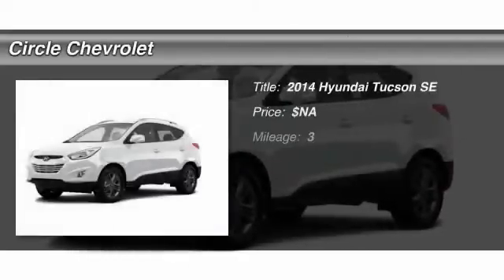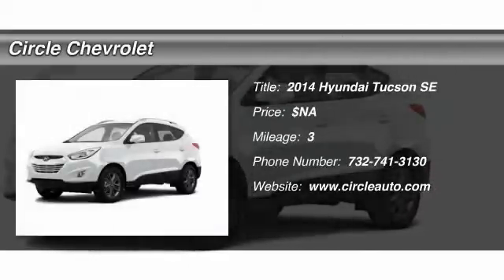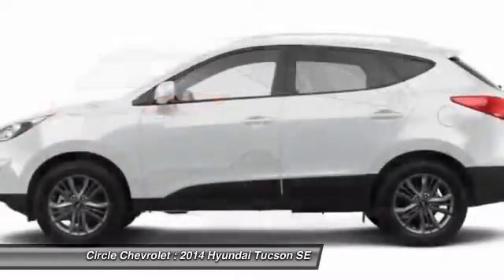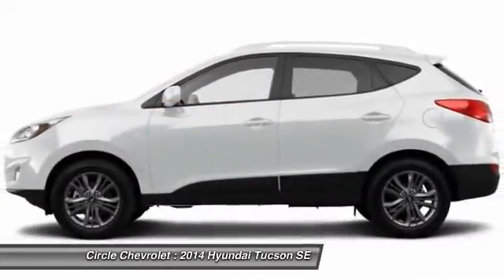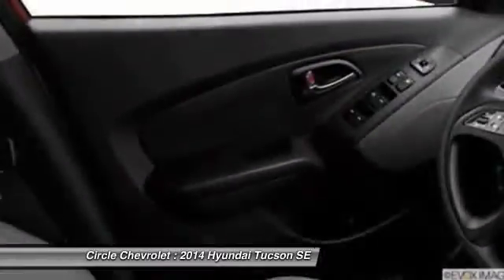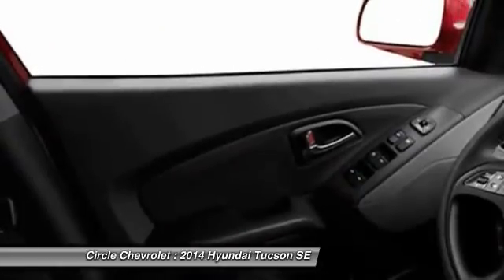The 2014 Hyundai Tucson, boasting low noise and vibration levels and a smooth ride, combines the rugged utility of an SUV with the maneuverability and refinement of a car. With its spacious interior, small never felt so big.